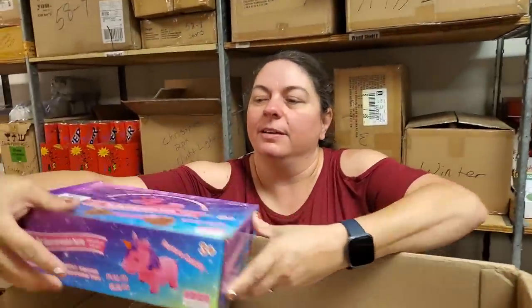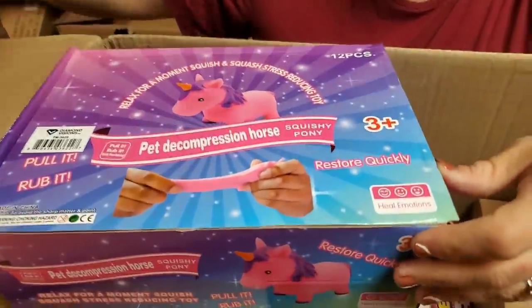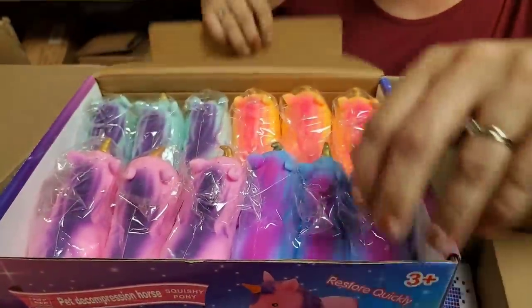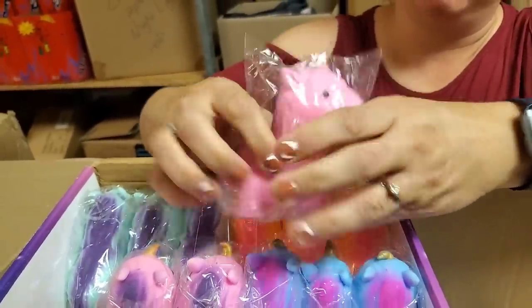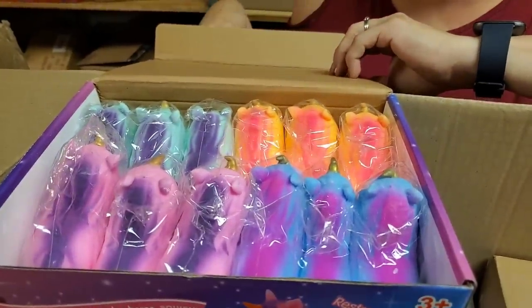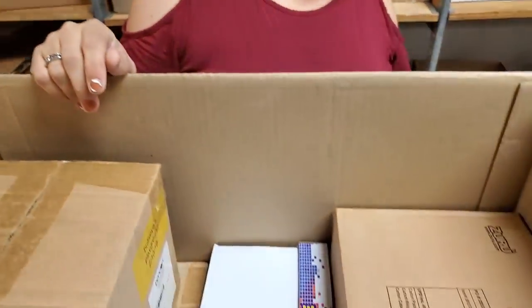Could have been like those Kinder eggs — maybe they mistook it for one of those. But still, even with the Kinder eggs you're not supposed to eat the plastic toy. Oh, these are awesome. We've sold these a few times on the fire sale, but they will go on the store at hookedonpicking.com.